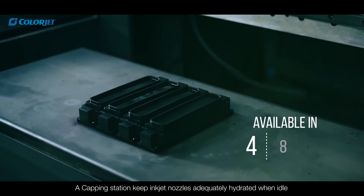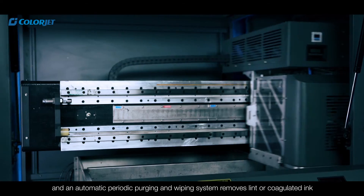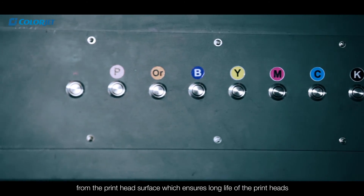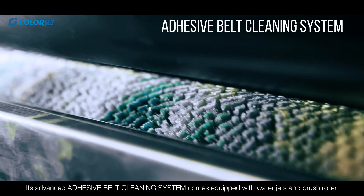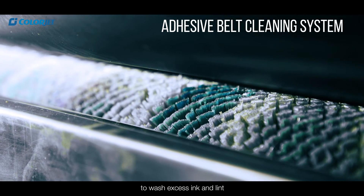A capping station keeps inkjet nozzles adequately hydrated when idle and an automatic periodic purging and wiping system removes lint or coagulated ink from the printhead surface, which ensures long life of the printheads. Its advanced adhesive belt cleaning system comes equipped with water jets and brush roller to wash excess ink and lint.